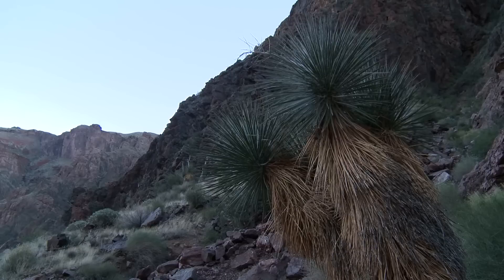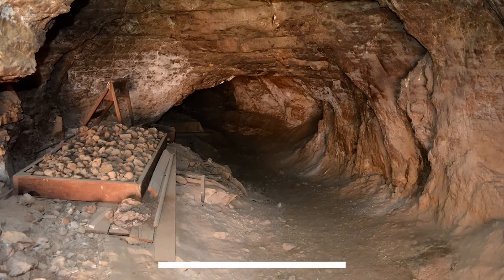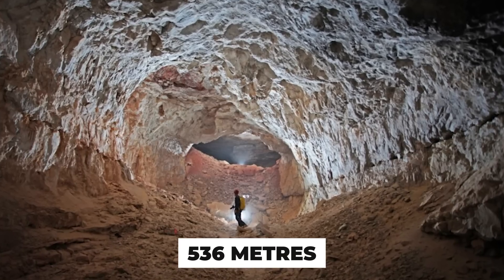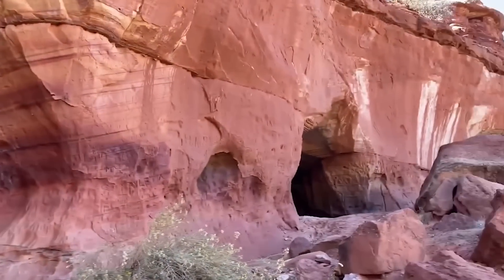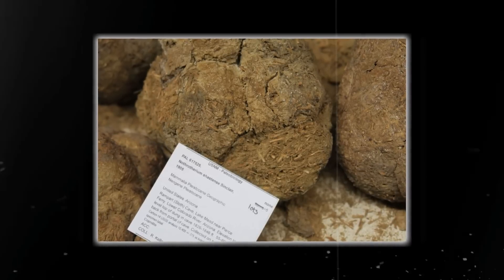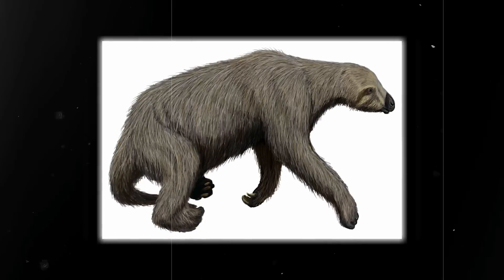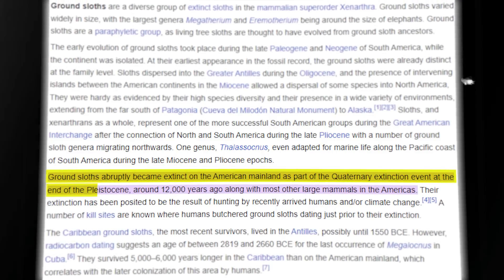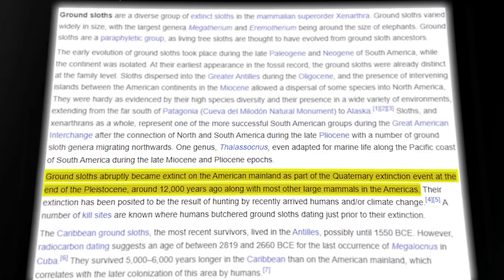One of the more significant finds in the area was discovered in the Rampart Cave, which sits at an elevation of over 536 meters at the western end of the canyon. Within this cave, researchers came across several piled-up collections of dung that looked as if they had been excreted in recent years. However, this led researchers to discover that the dung had, in fact, been left by a now-extinct nine-foot-long and 500-pound sloth. The enormous sloth has now been extinct for well over 10,000 years.